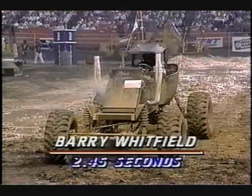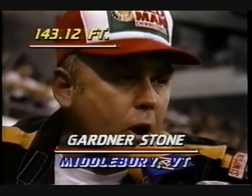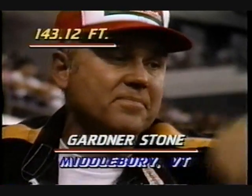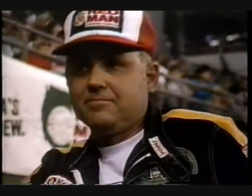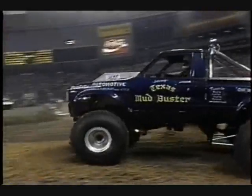Now let's go to the other end of the track with Gardner-Stone. There's some turbo problems — a lot of fire out of it when it stops. Once in a while the turbo will bleed off oil when she shuts down. It's all right. So Gardner-Stone leads it, but probably temporarily, at 143 feet.